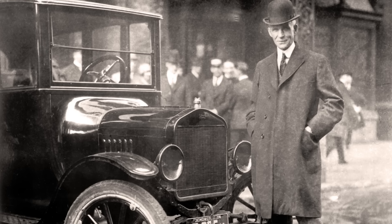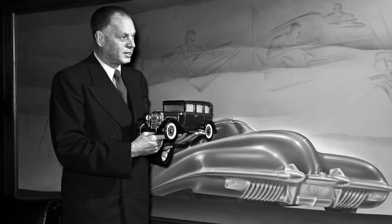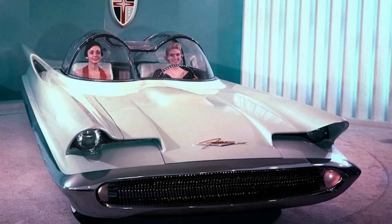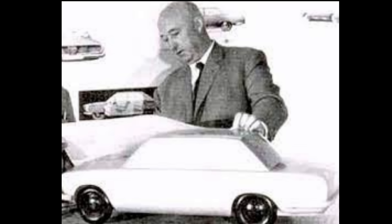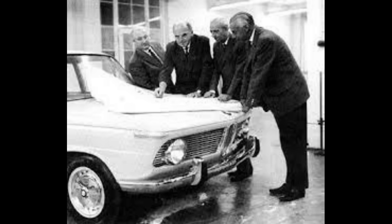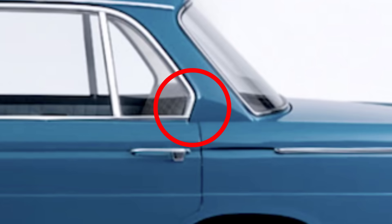As cars evolved from the roaring 20s to the chrome-laden 50s, they weren't just machines anymore — they were becoming canvases. Designers weren't just building transportation; they were chasing legacy. Everyone wanted to design the next icon of the road. And in 1961, one man did just that. Wilhelm Hofmeister, the chief designer at BMW, debuted a new design element at the Frankfurt Motor Show where the BMW 1500 made its first appearance — a curve at the base of the rear-most pillar, now known as the Hofmeister kink.